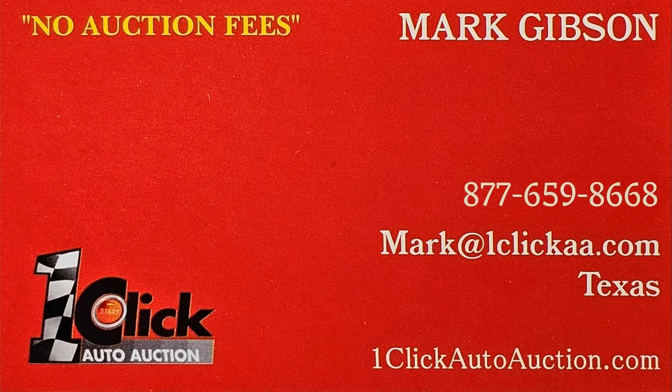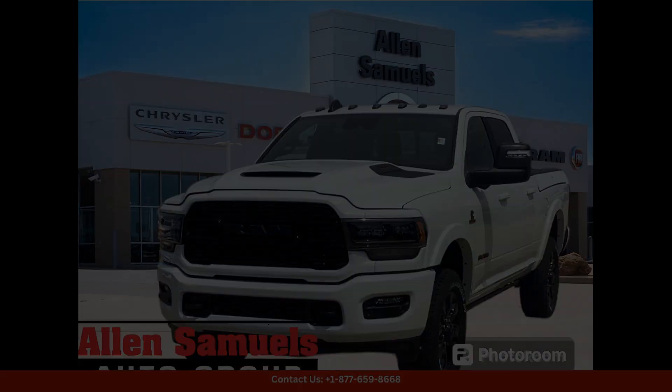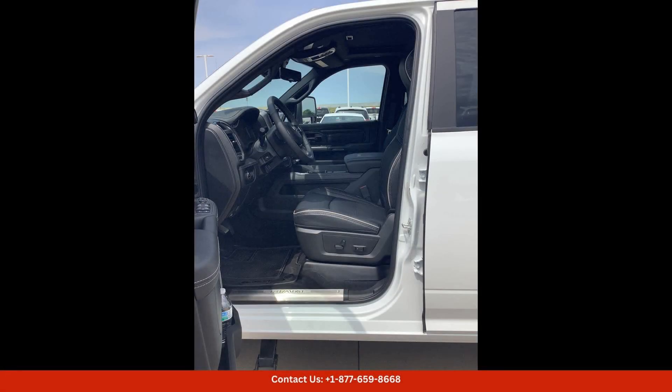Welcome to One Click Auto Auction. You can now buy and sell without auction fee. This 2024 Ram 2500 Limited 4x4 Crew Cab in bright white clear coat is a stunning and powerful truck that is sure to turn heads, located in Waco, Texas.